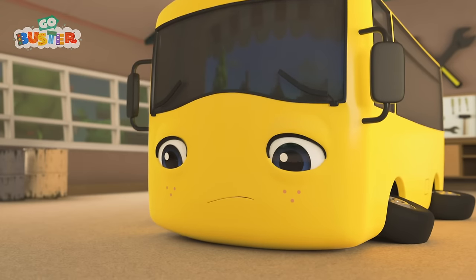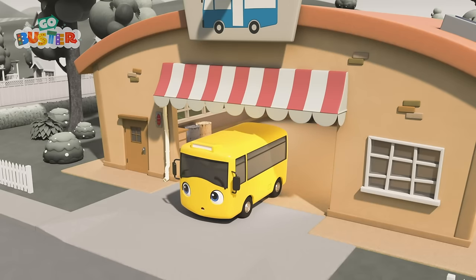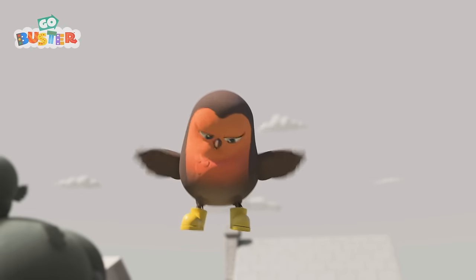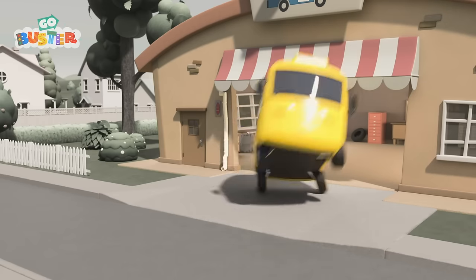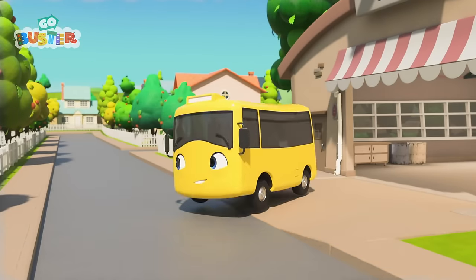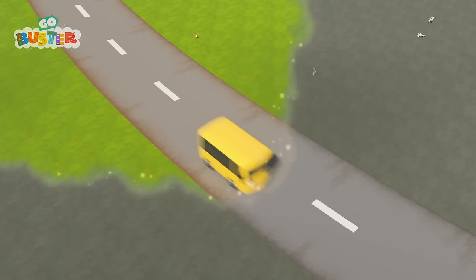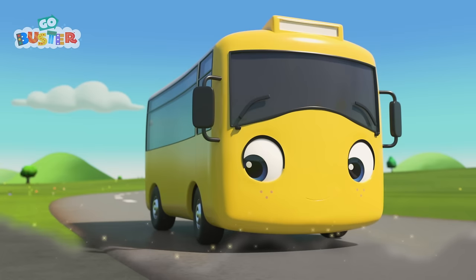Wakey, wakey, Buster! It's a brand new day! Wait a minute! There's no color! That's strange! Even Robin doesn't have any color! Look, Robin! Buster made you colorful again! Well done, Buster! Oh no! That baby duckling looks sad! She's lost her color! Maybe Buster can help!